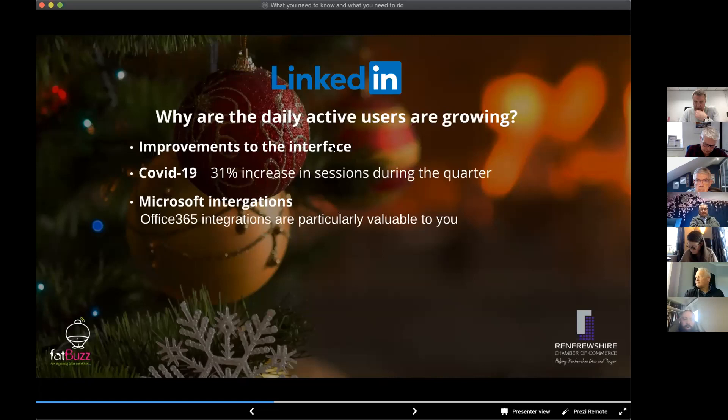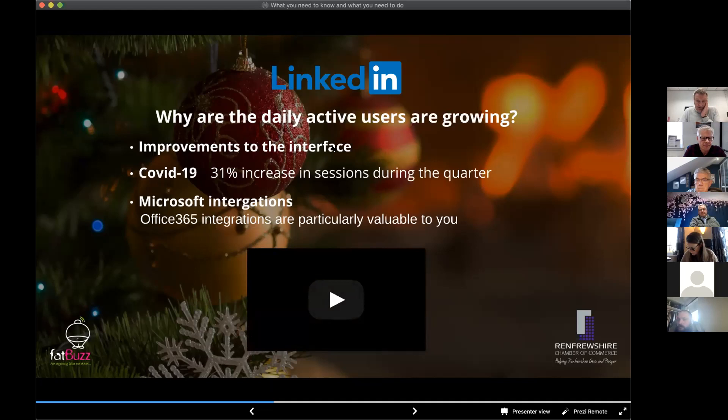I'm going to show you a quick video now — about four minutes long — from Microsoft, which explains some of the integrations more eloquently than I can. One thing I would say is: if you're using Office 365, there is a setting in the back end that you need to activate to enable LinkedIn integration. If you're not seeing some of these features, it could be because they haven't been rolled out to you yet, or because you haven't activated the back-end setting.